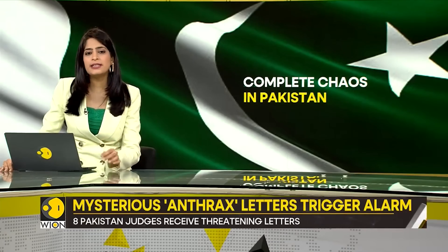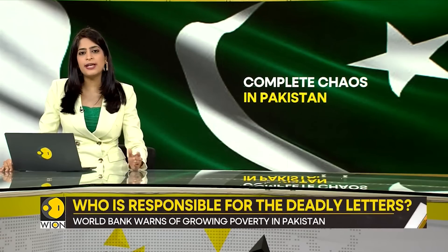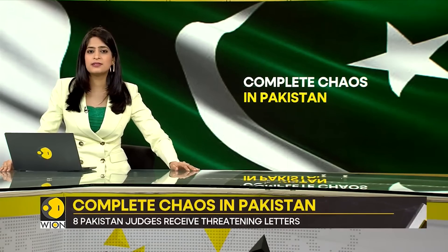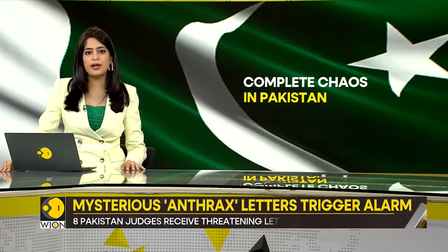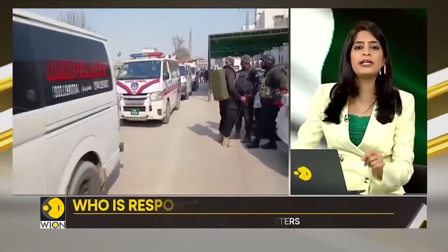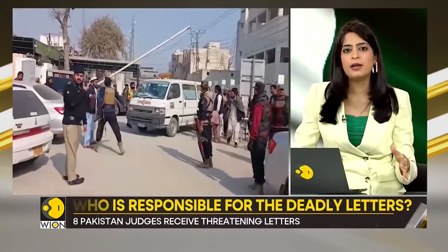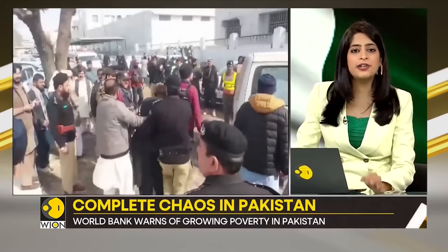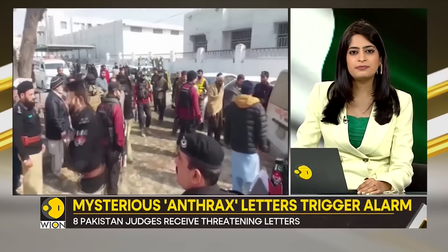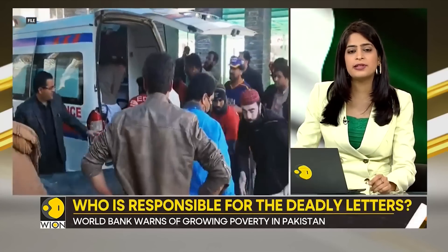Were these letters meant to intimidate the judges? What's the guarantee this will not happen again? And what is being done to protect judges and safeguard the judiciary's independence? If this can happen to judges in Pakistan, what does this tell you about the situation on the ground? There's also the terror — Pakistan has been under attack by the TTP. We are just into the fourth month of this year, and Pakistan has already seen 245 terror attacks and counter-terror operations.